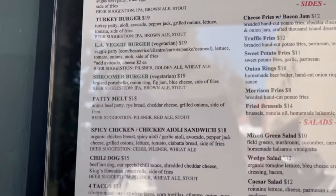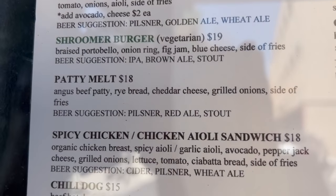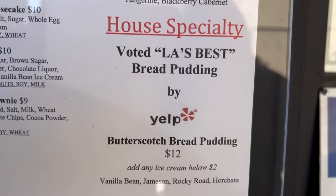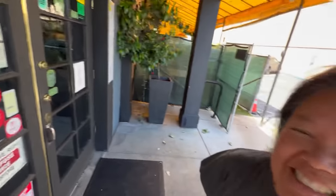We made it to patty melt stop number two — Morrison in Atwater Village, about six or seven miles from where we were. Again, another highly rated place. We're definitely getting their patty melt — we hear great reviews about it. There it is, let's go inside! And look — LA's best bread pudding on the door sign. Maybe I have to try that one too!